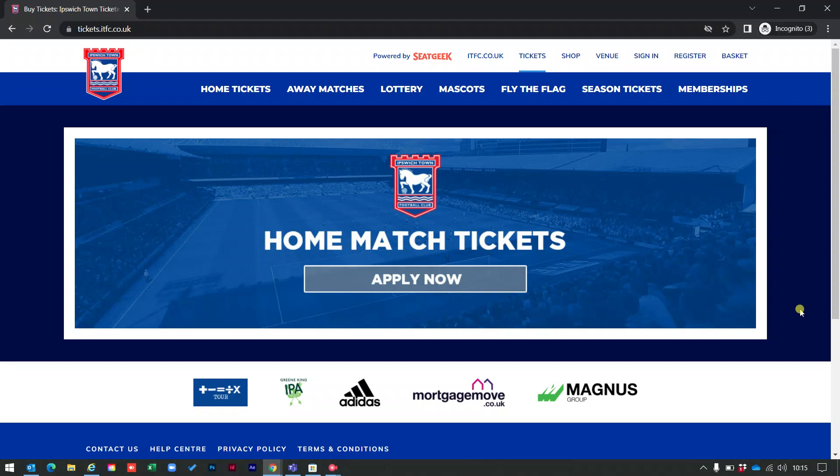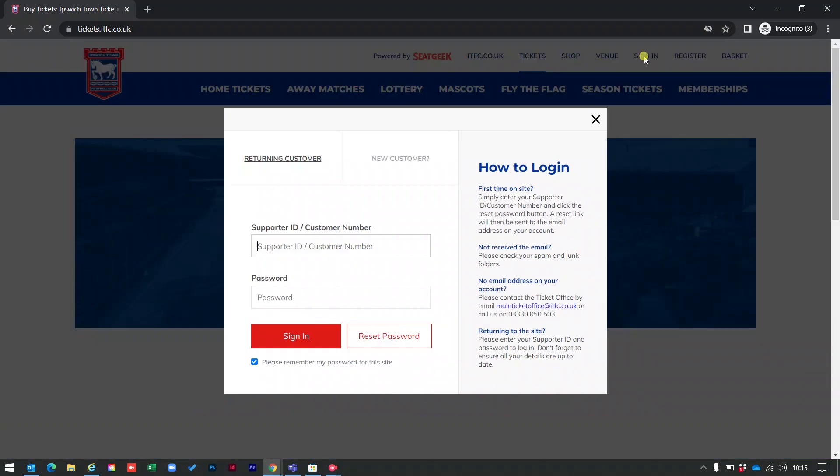The first thing you need to do is head over to our ticketing website which is tickets.itfc.co.uk. Once the website is loaded, you'll notice on the top menu there's an option to sign in. Click on sign in and type in your supporter ID followed by your password.